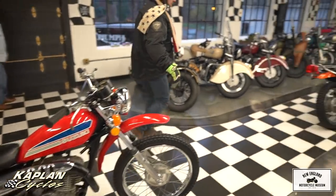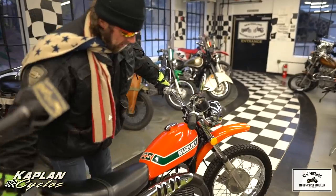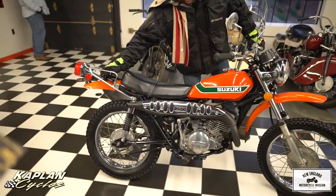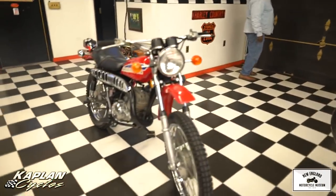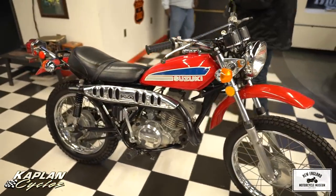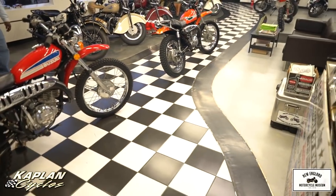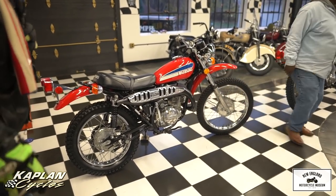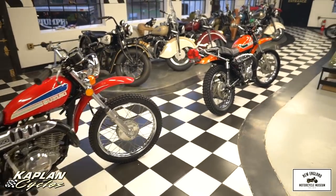We've got two of these — both came from the same collector. He was a Suzuki buff and he had 13 of these Suzuki Enduros. These are two of the finest from his collection. This is the '74 model; the '73 is in sunset orange and this is in red. The '74 is the lower mileage of the two at 1,900 original miles. Both of them pull like a freight train — lots of torque, two-up riders, no problem.